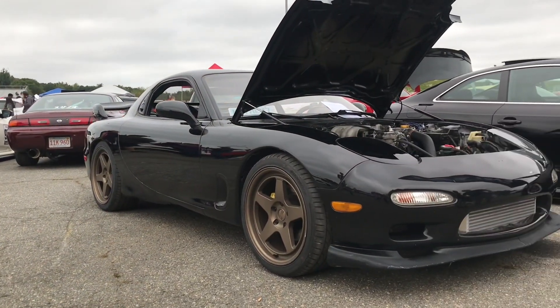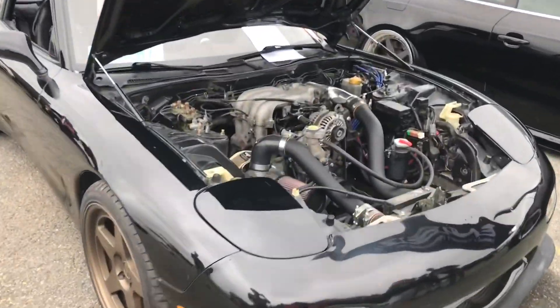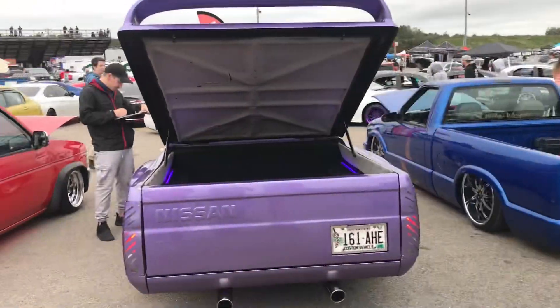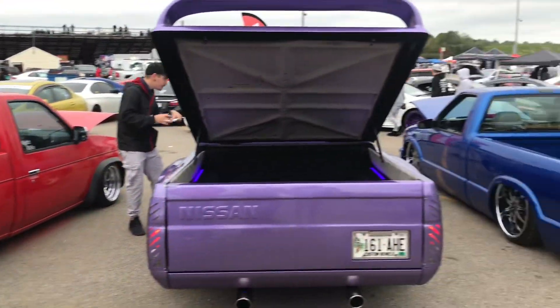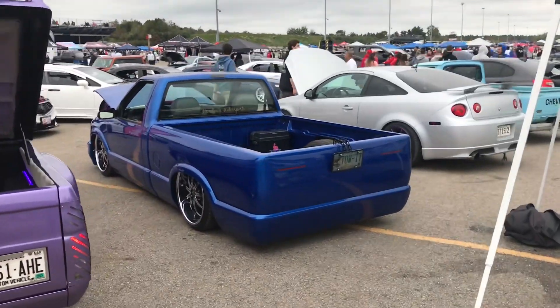This is the first FD RX7 we've seen since we've been here. Look at the size of that snail. I got the truck being judged right now, so we'll find out the results in a little bit.